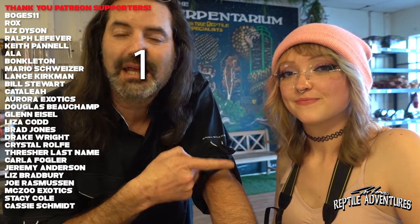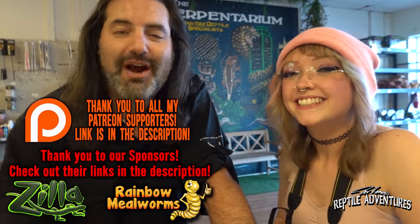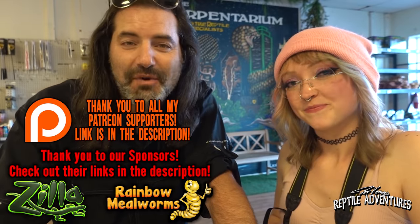Once again, the link to Catalia's YouTube channel is in the description below — go check her out. And guys, as always, thanks for watching and until the next reptile adventure: love the planet, feed your reptile obsession, and rattle on!